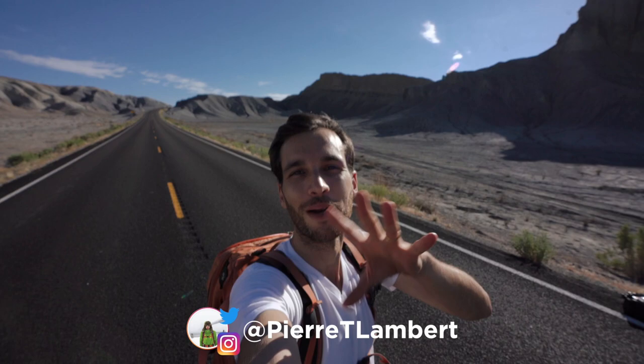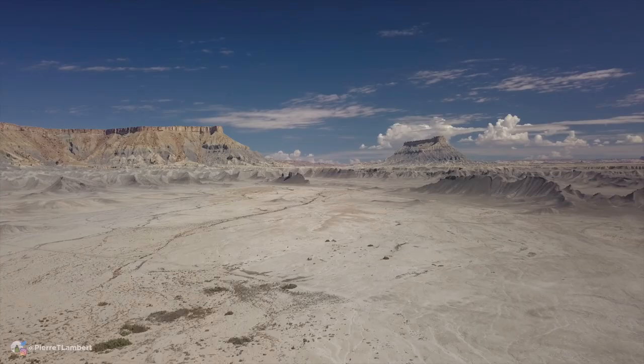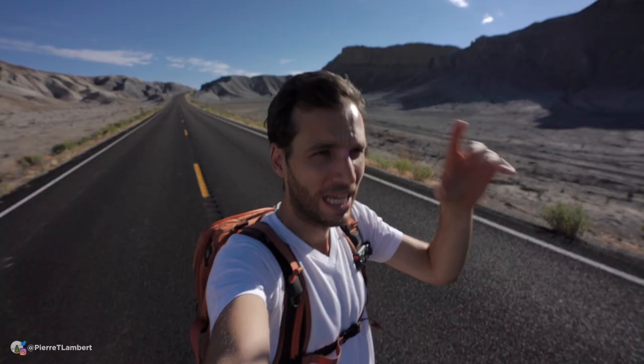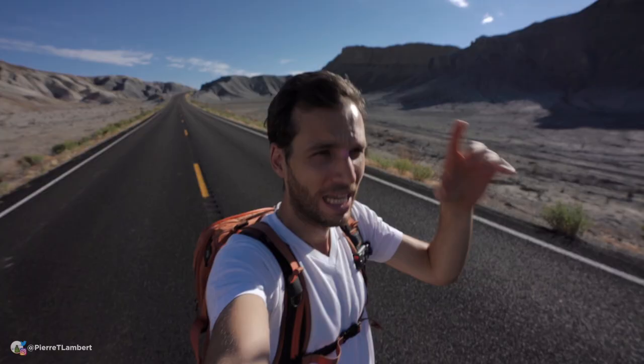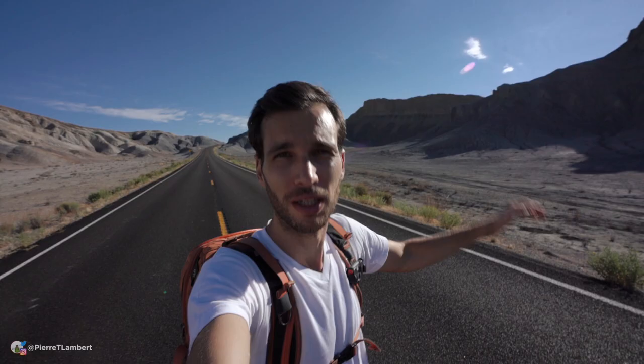Alright guys, I hope you're having an amazing day. Welcome to Mars or the moon — or I don't know where we are in Utah right now. This place is just insane. I cannot do one mile without stopping to take pictures. Today I want to talk to you about something that is very controversial.